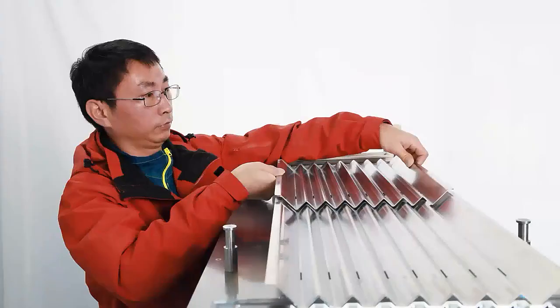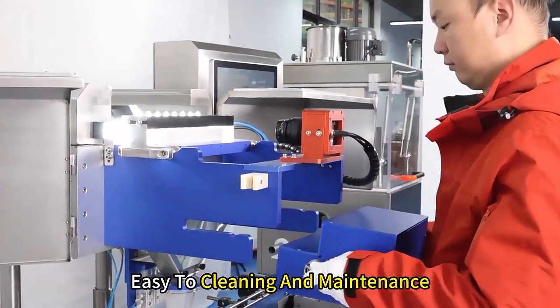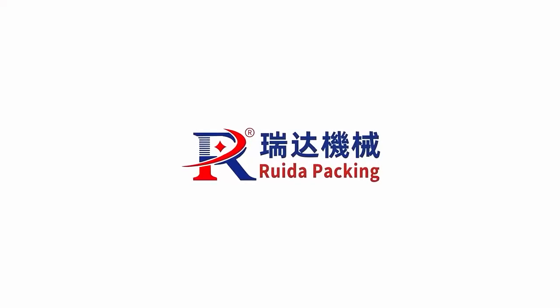Modular design, insulate and disassemble as a whole, easy to clean and maintain. Count bottling machine, contact data packing.